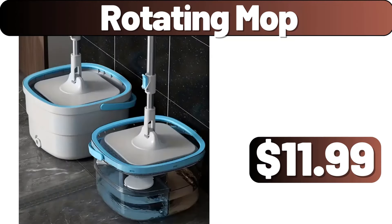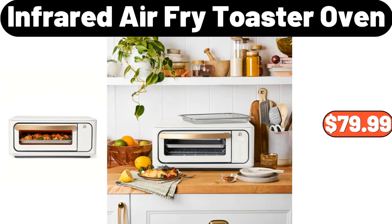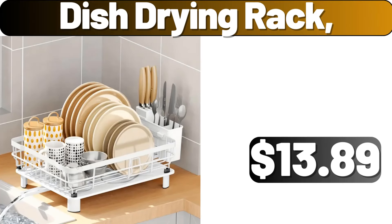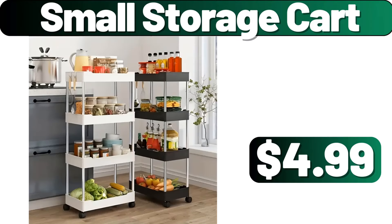Rotating mop, $11.99. Spice rack organizer, $3.99. 3-piece canister oven, $7.99. 3-piece canister oven, $79.99. 4-piece canister oven, $13.99. Desk lamp, $6.99. Small storage cart, $4.99.